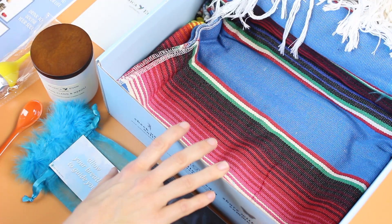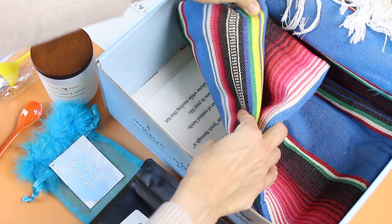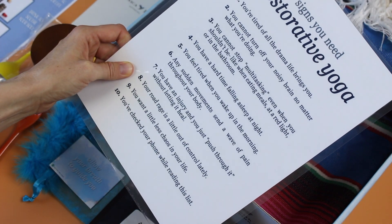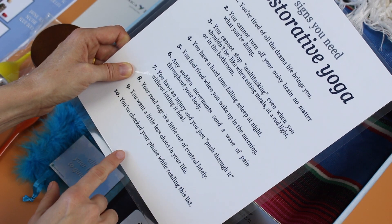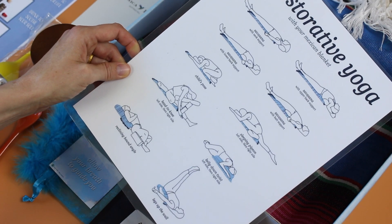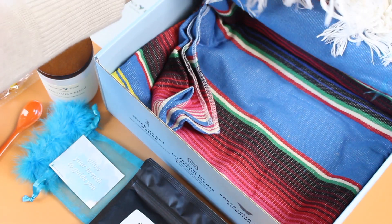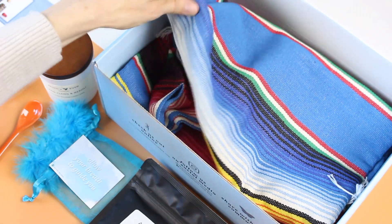And then we have our Mexican blanket. It feels quite big — it's folded up a few times. Oh, what's this on the bottom? There's a card tucked in there: 'Ten Signs You Need Restorative Yoga.' It lists all the signs — like 'you're tired of all the drama life brings' — and includes some yoga postures to use with your blanket. I wasn't expecting that to be tucked down there.